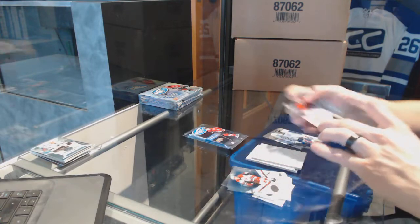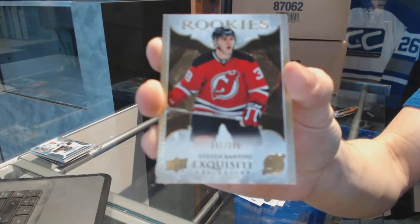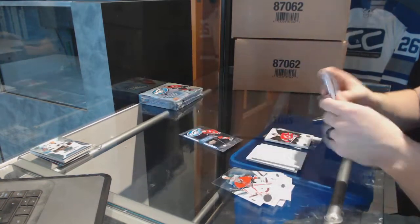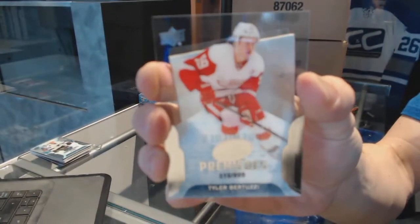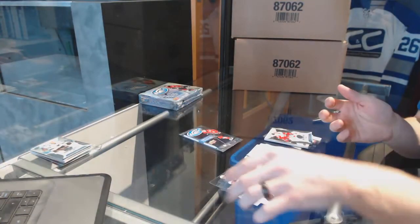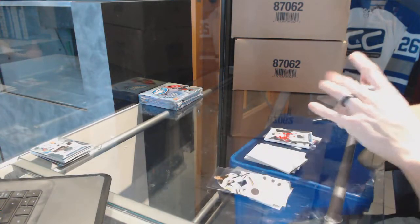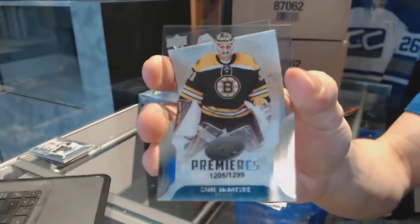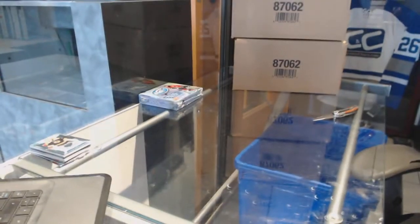We've got an Exquisite rookie, numbered to 299, Steve Santini. We've got an Ice Premier's rookie, numbered to 999, Tyler Bertuzzi — Tyler Bertuzzi again! Well, if you want to move those twosies, I know a guy. And we've got an Ice Premier's rookie, numbered to 1299, Zane McIntyre. And on to box number four.